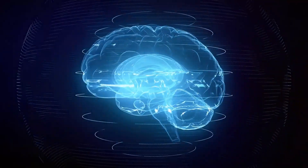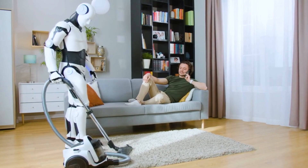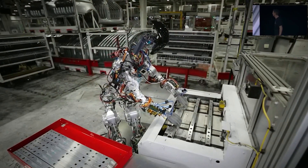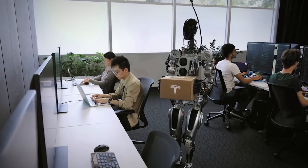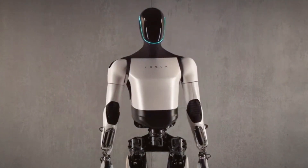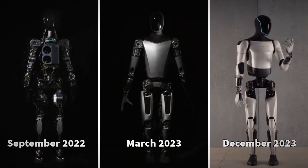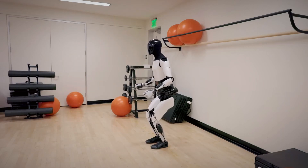In theory, Optimus could learn and perform an array of tasks — from household chores to driving — without explicit programming. The integration of machine learning in Optimus's decision-making process is a fascinating aspect; observing consequences, the robot displays self-correcting abilities. Exemplified in instances where a block landed on its side, the pause, correction, and precise action showcase a level of autonomy that aligns with human-like decision-making. Elon Musk's emphasis on the engineering invested in Optimus's hands underscores their pivotal role as the linchpin for the robot's utility.